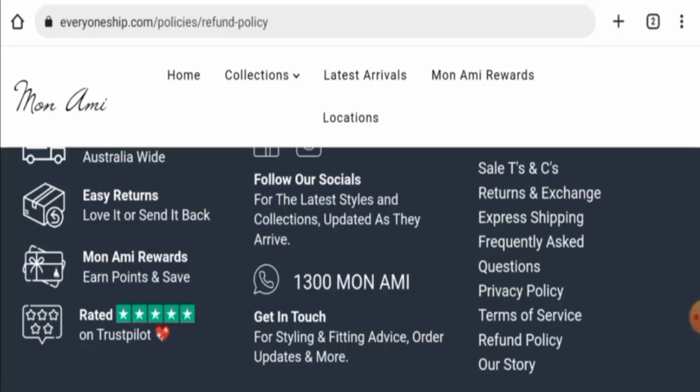Moving on to EveryoneShip.com reviews — there are no customer reviews available online. The trust ranking is 42.5%, and the content on the website is totally plagiarized.